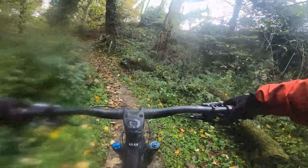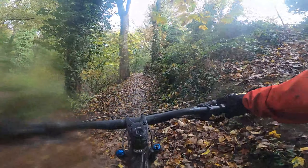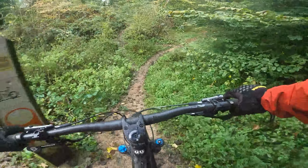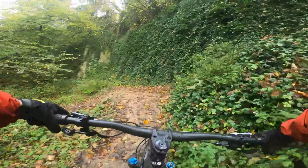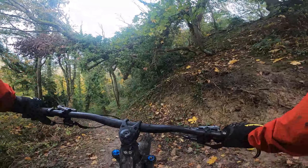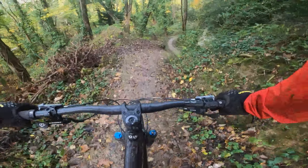Okay, so this is the blue route. I think it's a couple of kilometers or so, it's not too long. Let's go — GoPro lens. First feature here — a few drops.